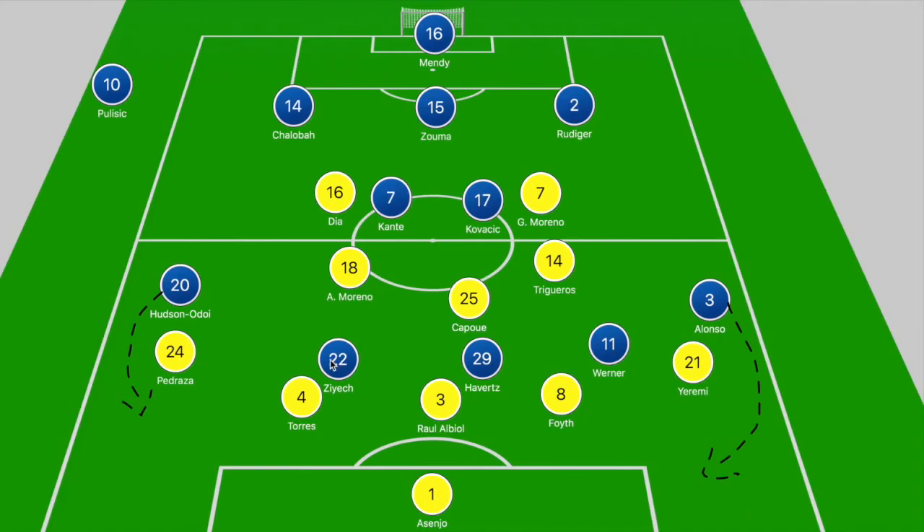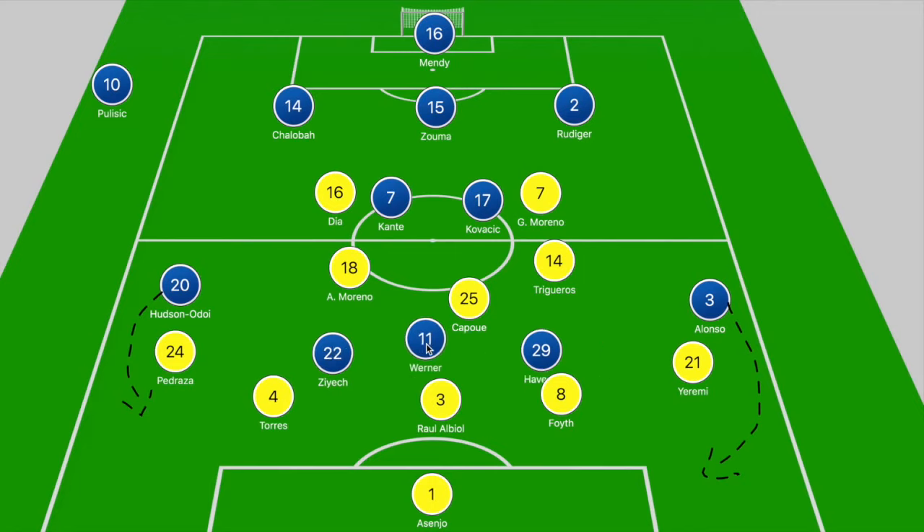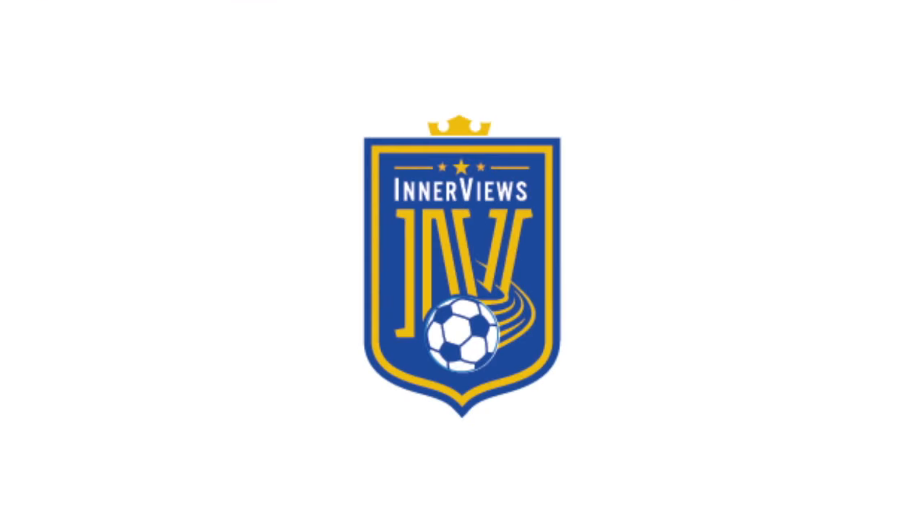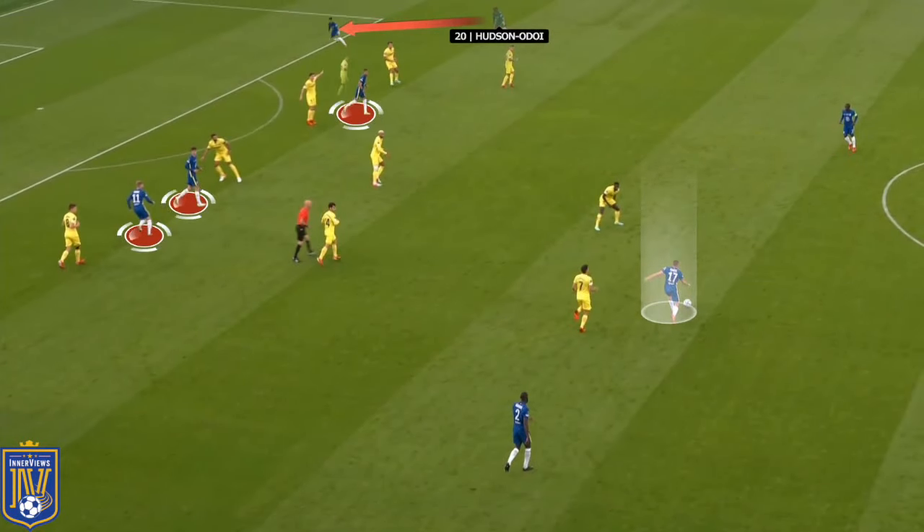Ziyech was occupying Pau Torres, Havertz was positioned ahead of Foyth, and Werner was in the gap between Raul Albiol and Torres. Havertz and Werner were making runs to drag away Albiol and Foyth, while Ziyech occupied Torres or sat in the Torres-Pedraza gap. That's where Hudson-Odoi appeared as the spare man on the touchline, with Kovacic receiving in an inside left position. Werner was looking to run between Albiol and Foyth, Havertz occupying Albiol, and Ziyech in the gap between Pedraza and Torres.